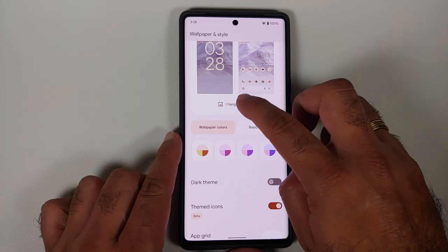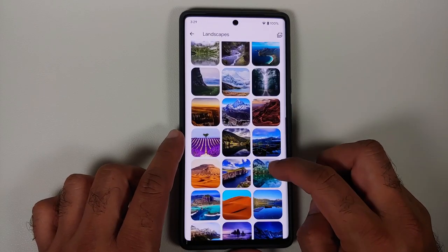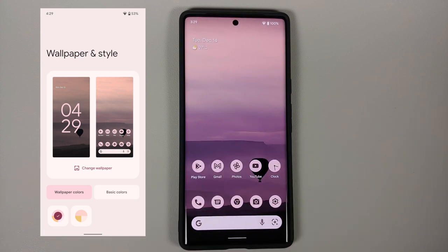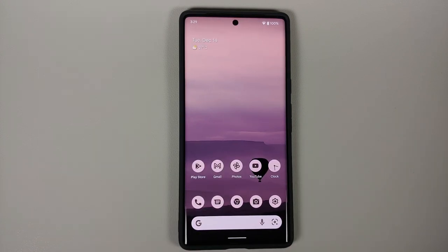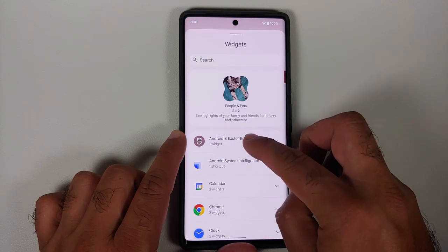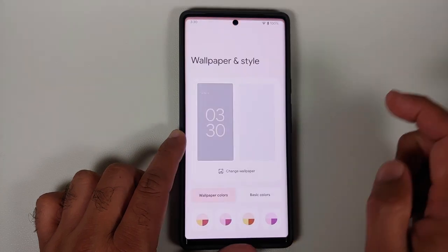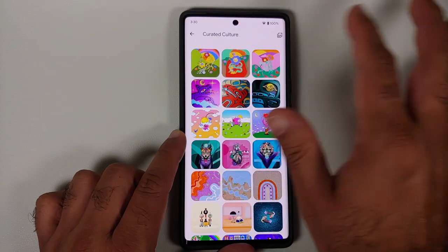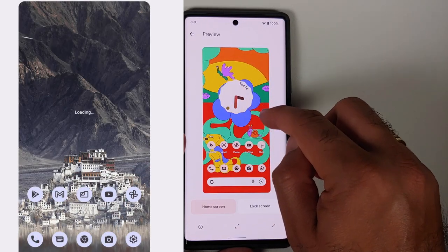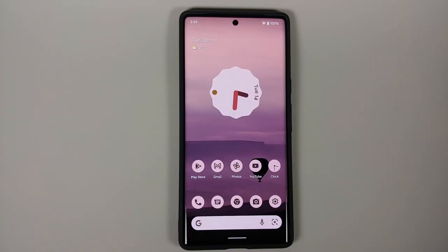Trying another wallpaper — a hot air balloon wallpaper — these are the Material You color options available with it, and you can see the color options from the previous build on the left side for comparison. Additionally, there are three new wallpapers included with this build. When you open the wallpaper preview with a clock widget on your home screen, you will notice the widget is visible and the clock is ticking — previously it would just show as 'loading,' so that issue has also been fixed.